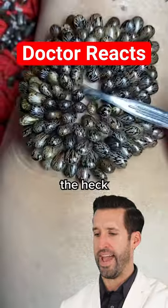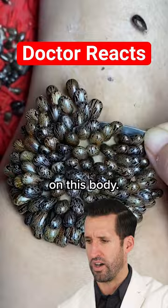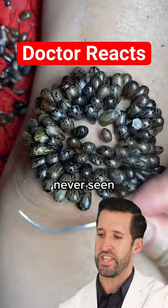Tick removal — what the heck are these? Stop it. If those are ticks, those are massively engorged and have already had a huge meal on this body, but it doesn't look... no, no. They don't come off this easy. Never seen a tick like that in my life.